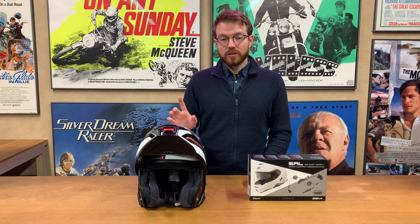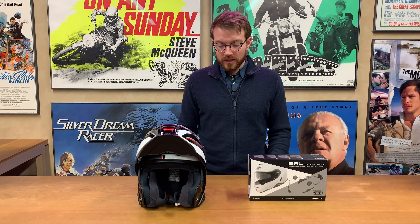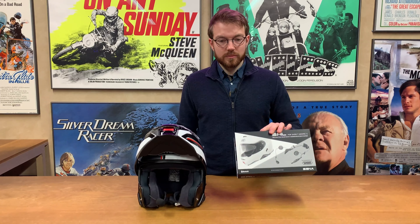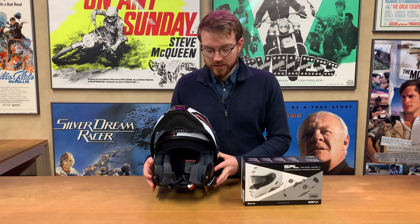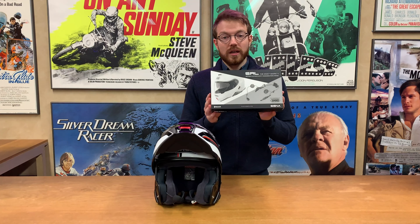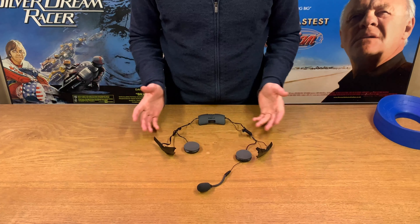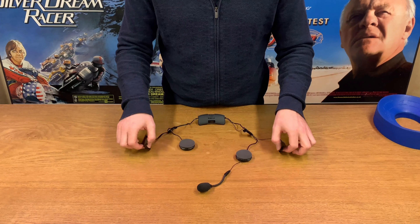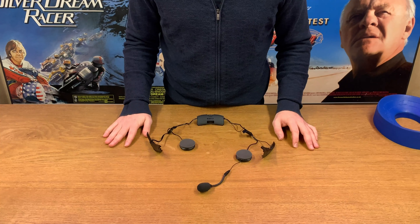In the comms kit you can connect up to eight riders. I don't know why you'd want to talk to eight people at once while riding but you can do that. And if none of this is appealing to you, you can actually fit a different comms kit to this. So what I'm going to do now is show you how this fits inside this. It looks pretty complicated but hopefully after watching this video you should find it pretty easy to fit — it shouldn't be very daunting.